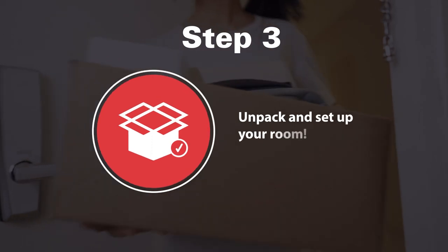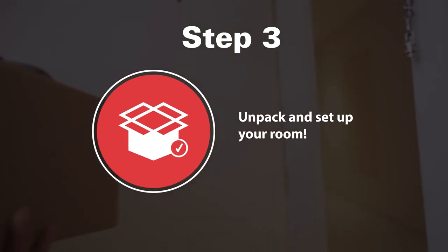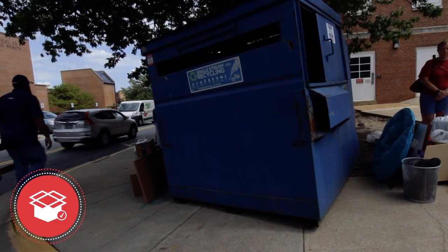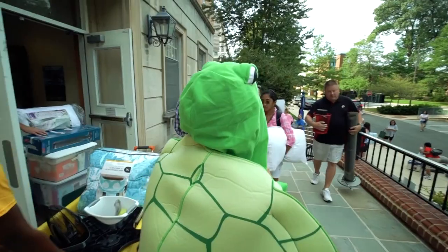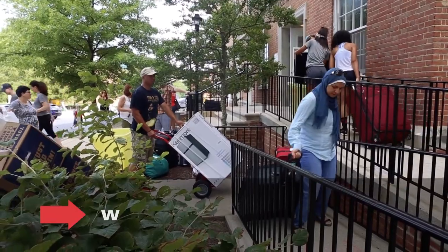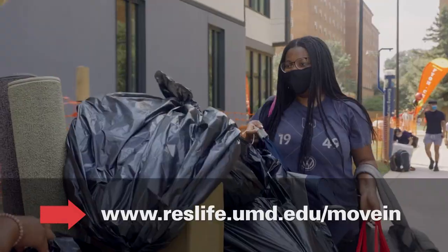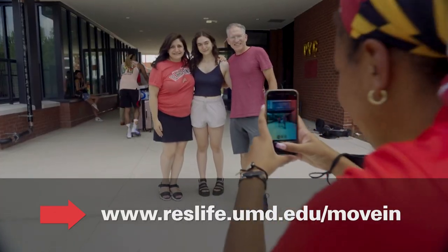Step three — now the fun begins! Begin to unpack and find a place for all of your stuff. Don't forget to take your trash and recycling out to the marked bins when finished. For additional information, check out our website at www.reslife.umd.edu/move-in.